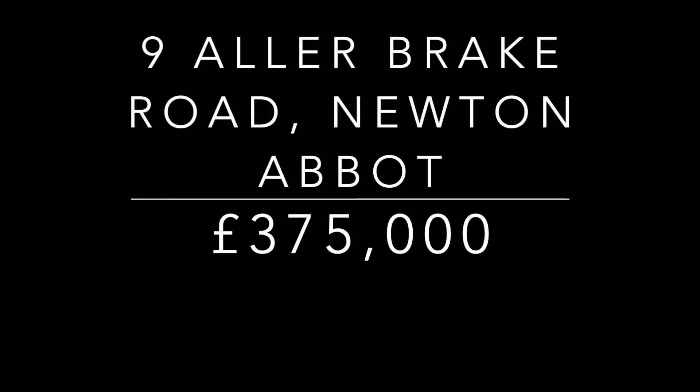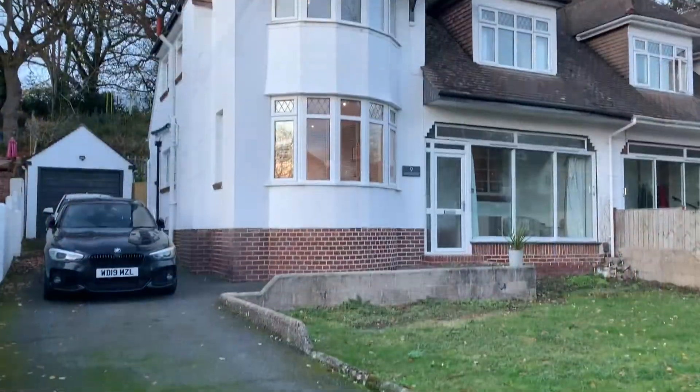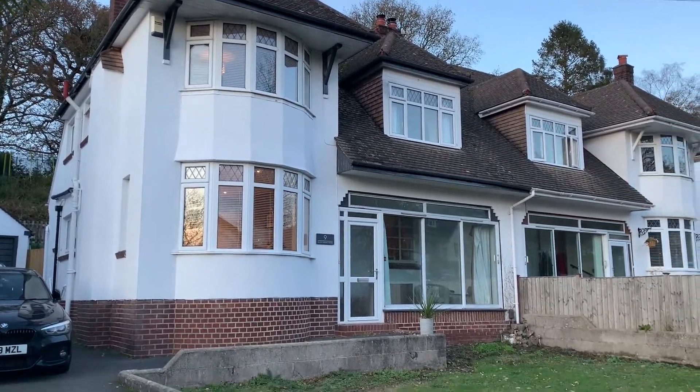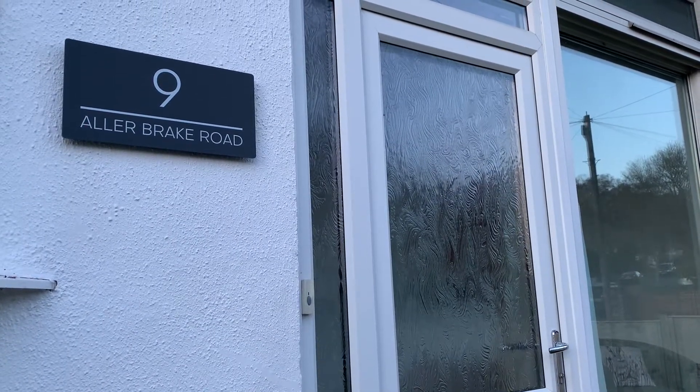Welcome to Alla Brake Road in the sought-after Alla Park area on the outskirts of Newton Abbot. At the front of the property there is driveway parking for three cars with a single detached garage, and also a level front garden that can be utilised for further parking if required.